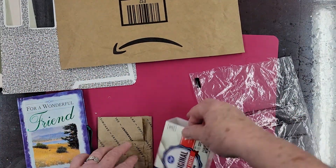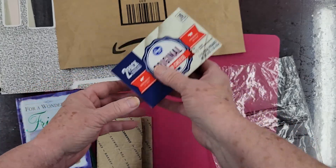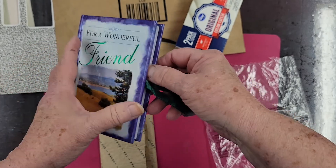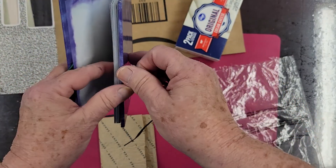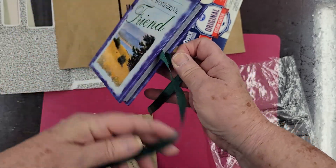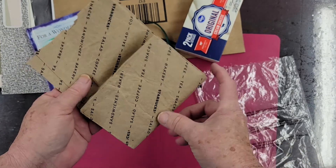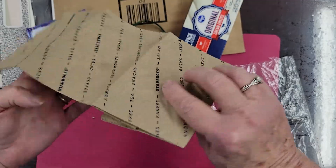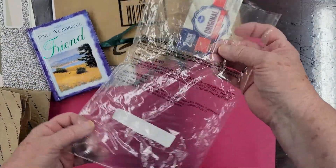This is a box that cream cheese comes in — I think everybody might recognize that. This is a cute little book for a wonderful friend, and I thought it was perfect. And this is a Starbucks bag that some tasty treat came in — grease spots and all.